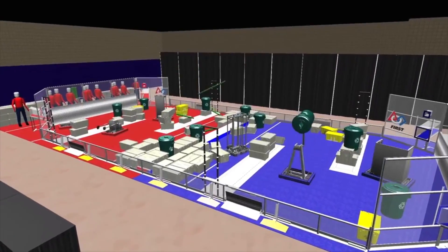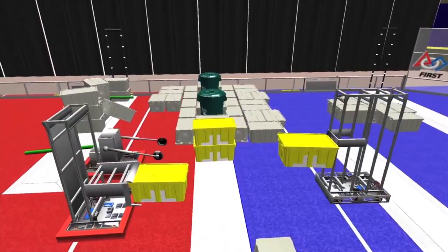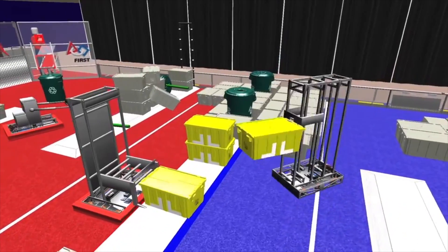This year is different than any of the challenges the past three years. The game is played by two alliances of three teams each on a 27 by 54 foot field, divided into red and blue sides by a step. Instead of shooting things, we have to stack totes on top of totes on top of totes, and maybe put a recycling container with a pool noodle in it on top.